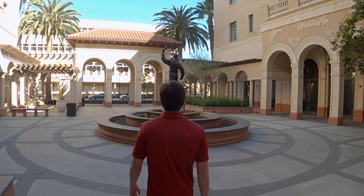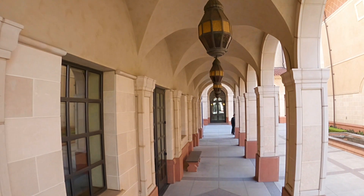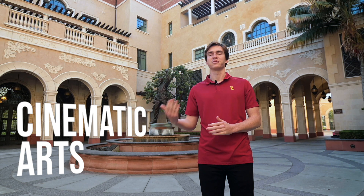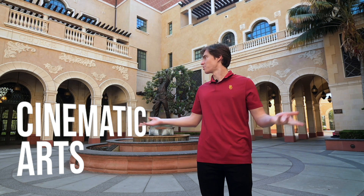Now we have arrived at the Academy of Motion Picture Arts and Sciences Courtyard, which is the heart and soul of the USC Cinematic Film School. This was famously made when George Lucas and Steven Spielberg made a bet and Spielberg lost. George Lucas is a famous alumnus, so as a result of losing that bet, Steven Spielberg had to donate quite a large sum of money to USC to have this courtyard built.